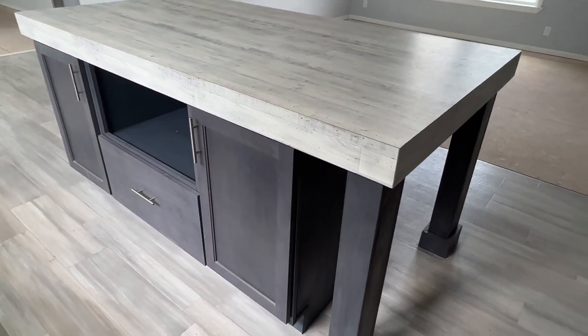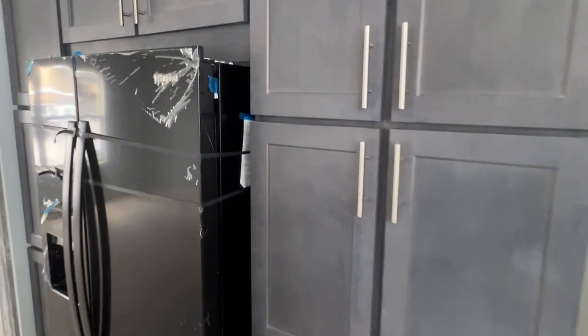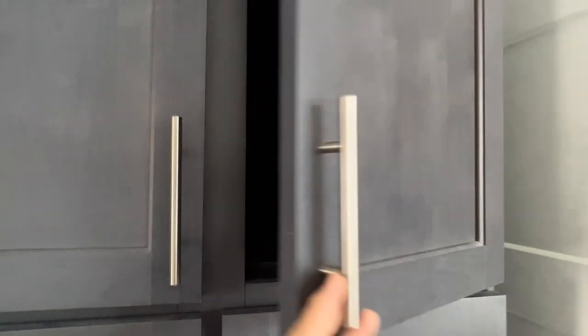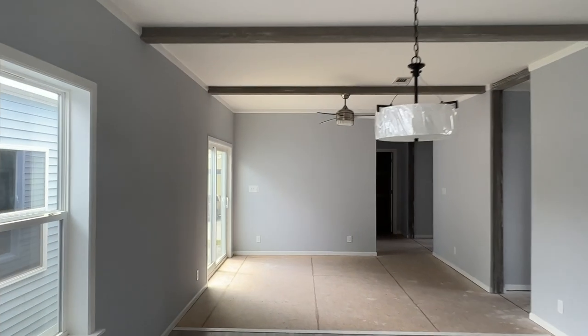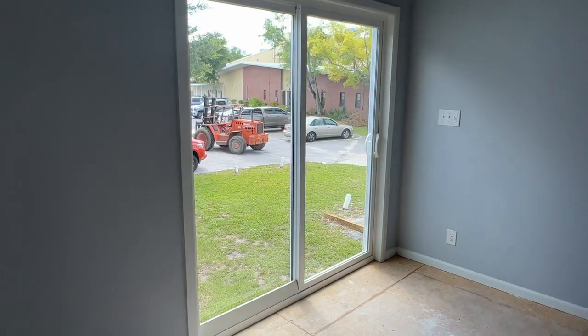Nice big island for plenty of prep space, and a huge cabinet bank. Just quality cabinets that they build here — you get all different colors. And you've got beams throughout, which is nice. So we've got the dining room back here, and then a living room with sliding glass doors — so you've got a den, really, back here. And we'll spin around into bath two.